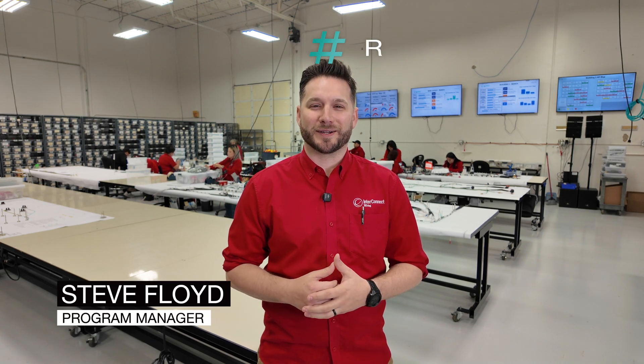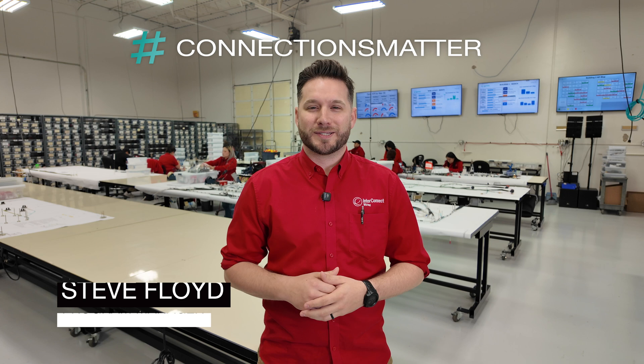Hey everyone, I'm Steve Floyd, Program Manager at InterConnect Wiring, where connections matter. Today we're taking a look at military aircraft wiring harnesses, their challenges, and some of the solutions that we provide. Let's get started.